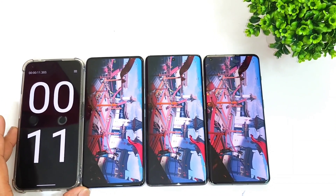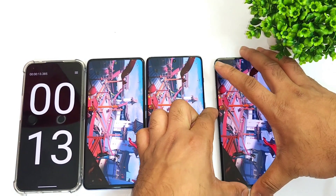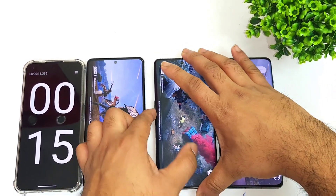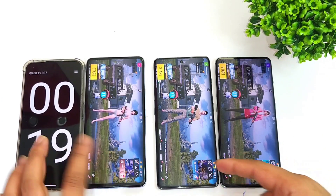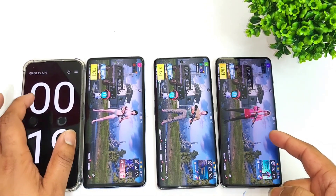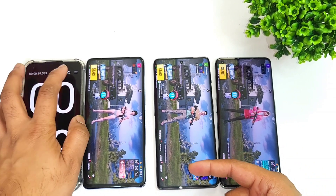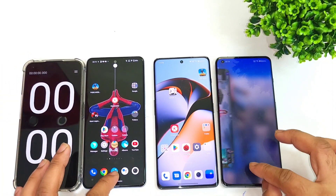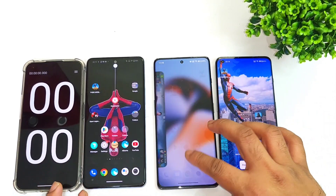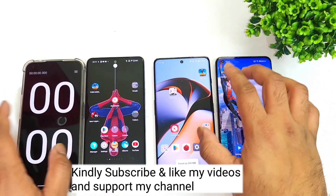We will let you see the difference. The first phone to open is Snapdragon 8 Gen 2, then Snapdragon 8 Plus Gen 1, and then Snapdragon 870 processor. But there is only a difference of close to milliseconds — that's not a huge difference, just a little bit.